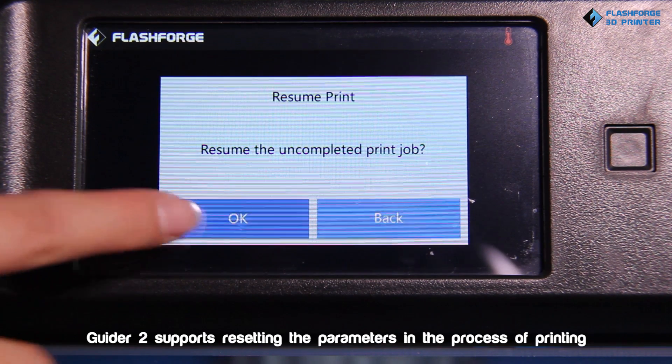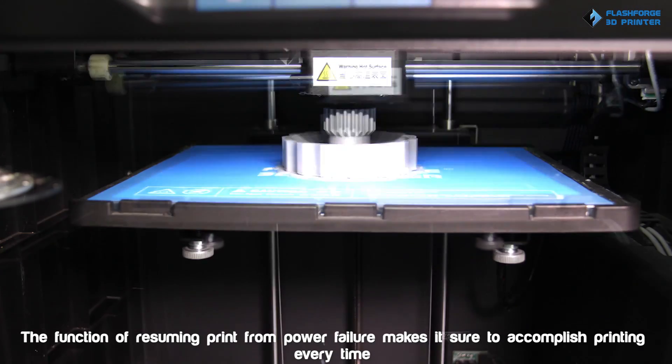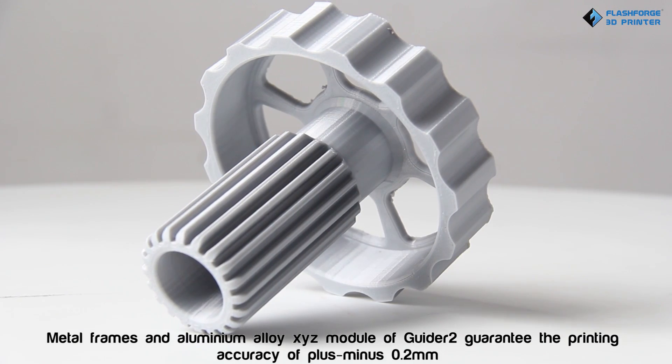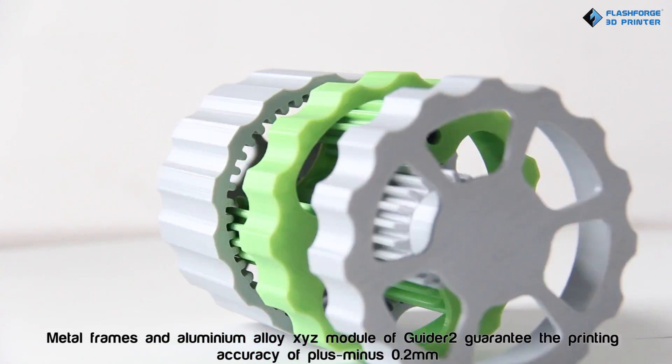Guider 2 supports resetting the parameters in the process of printing. The function of resuming print from power failure ensures accomplished printing every time. Metal frames and aluminum alloy XYZ module guarantee printing accuracy of ±0.2mm.